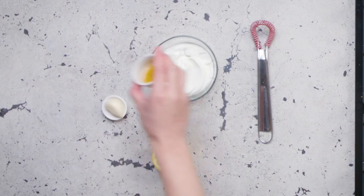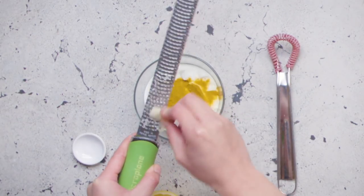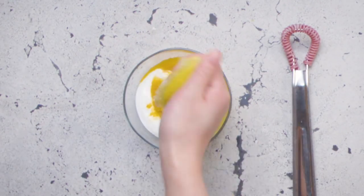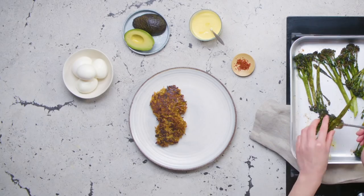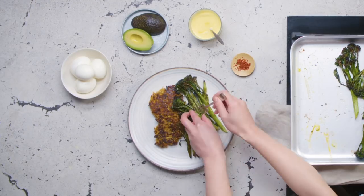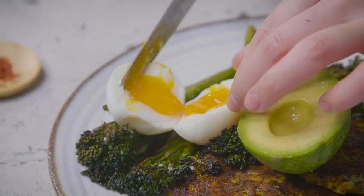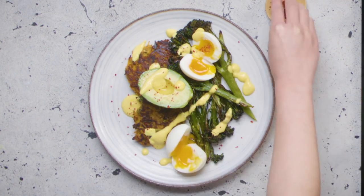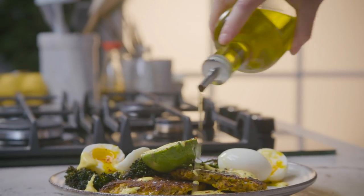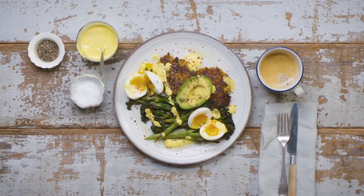We've got the broccoli done, the fritters done, the eggs done — now we need to talk about the yogurt. Add some Greek yogurt to a bowl, add in a little bit of turmeric, mince a garlic clove and stir it in, squeeze the juice of half a lemon, then whisk it all together, season to taste, and set it aside. To plate: place the fritters on the plate, add the broccoli next to them, add two boiled eggs, and half an avocado. Cut the eggs in half to let that yolk flow, drizzle the yogurt over the top, add a sprinkle of Aleppo pepper to finish it off, and a little drizzle of olive oil. That is a gorgeous breakfast, full of colour, full of flavour, and it only takes about 15 minutes to make.